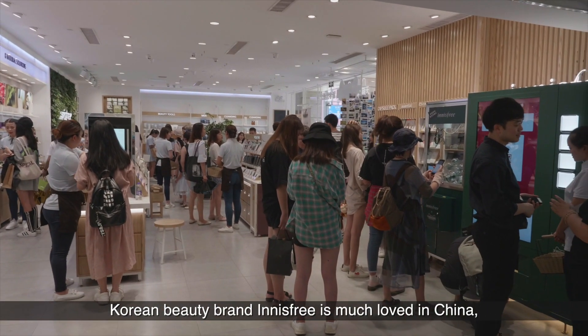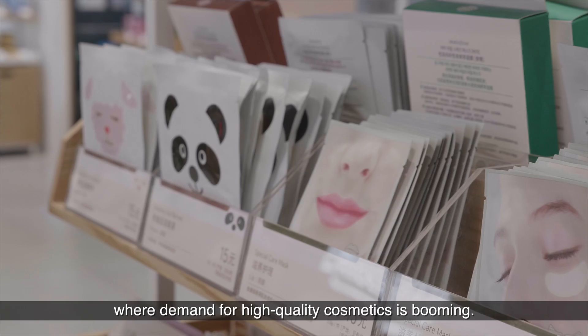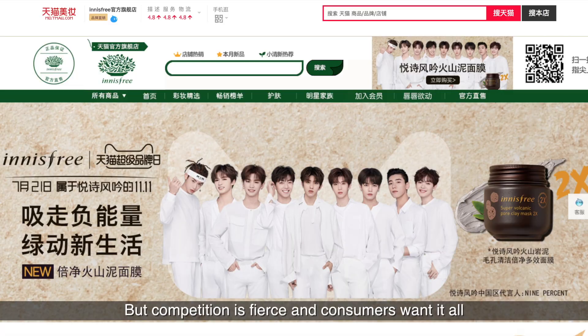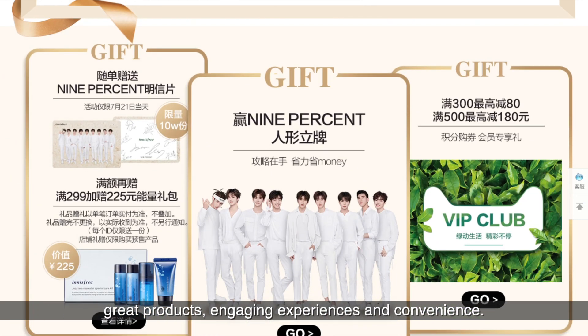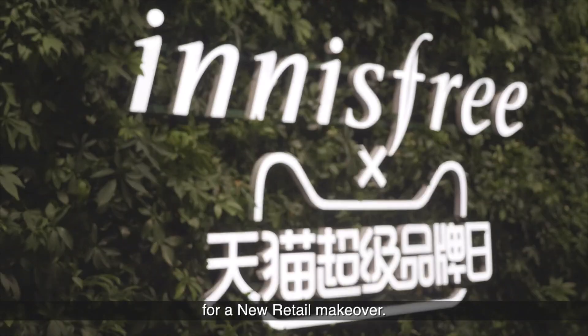Korean beauty brand Innisfree is much loved in China, where demand for high-quality cosmetics is booming. But competition is fierce, and consumers want it all — great products, engaging experiences, and convenience. So Innisfree turned to Alibaba's T-Mall for a new retail makeover.